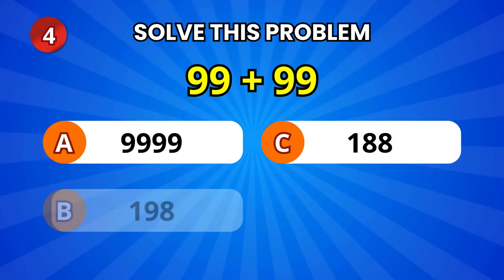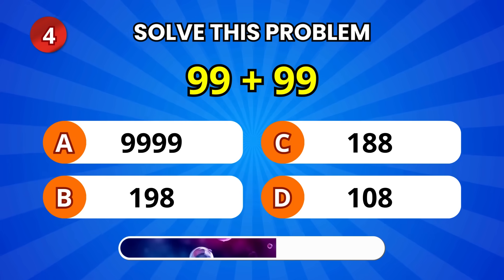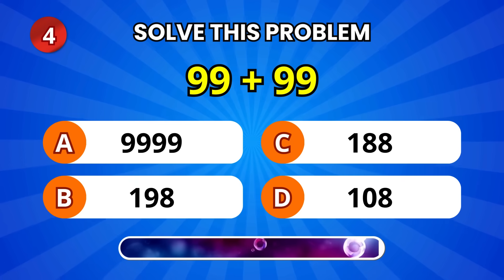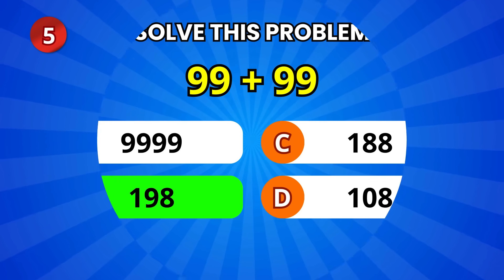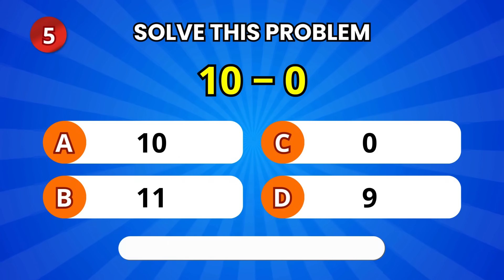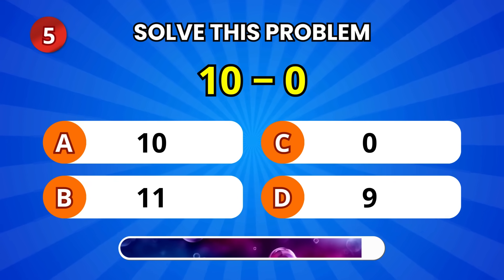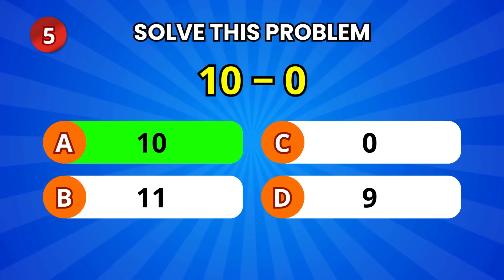Now a bigger one — 99 plus 99. Wow! 198! Excellent! Here's a simple one: 10 minus 0. That's 10! Perfect!